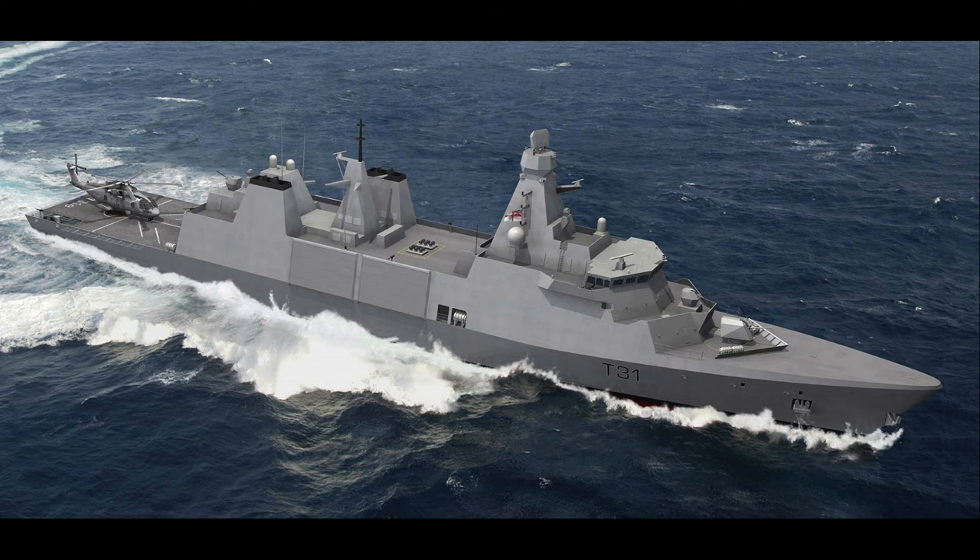HMS Bulldog is the second ship of the class. It's rather interesting to think why she's been called Bulldog, because Bulldog was a World War 2 B-class destroyer and also a Hydrographic Survey ship — that was the last one. Not too sure why they've called it Bulldog, but I'm happy to go with HMS Bulldog.